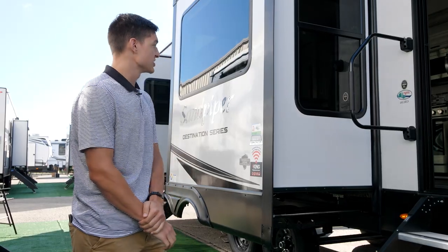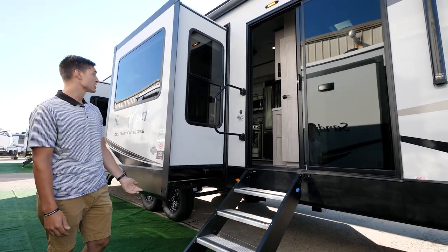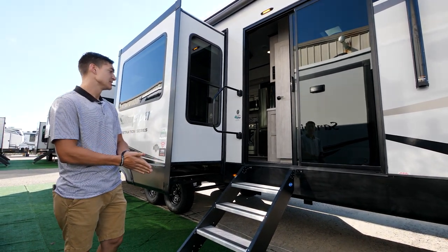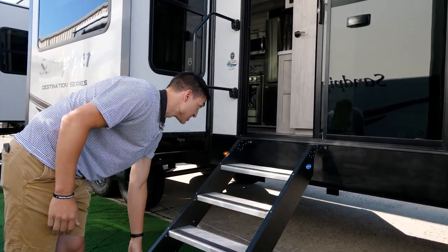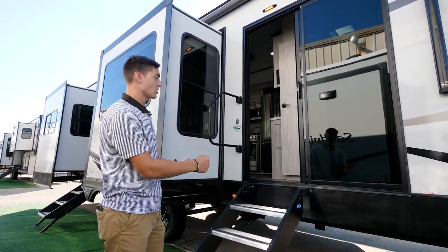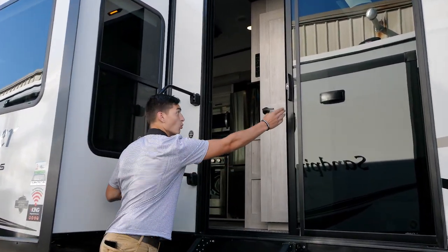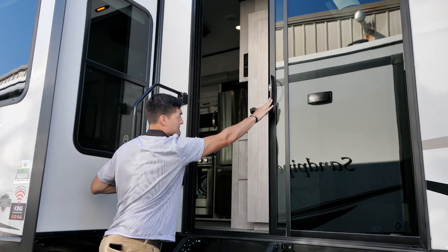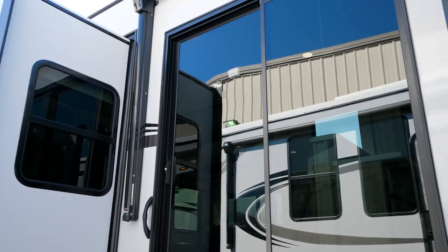All of our destination trailers, like our fifth wheels, come with a two-inch thick vacuum bonded wall. It ensures 100% glue coverage and gives a really good PSI rating, so that way you prevent against delamination. Another really cool feature on our destinations is this Mor/Ryde step, which actually detaches right here — so if you want to build a deck, you can just pop that off and put your deck on. Most of our destination trailers will have at least one if not two sliding glass doors, which are also tinted for privacy and a little sun blocking.